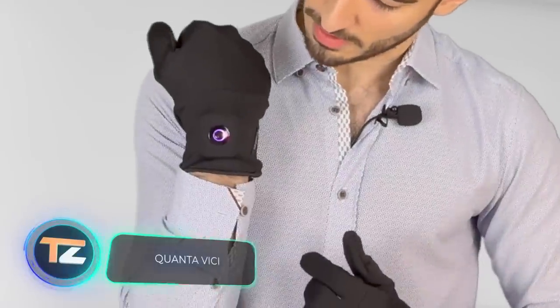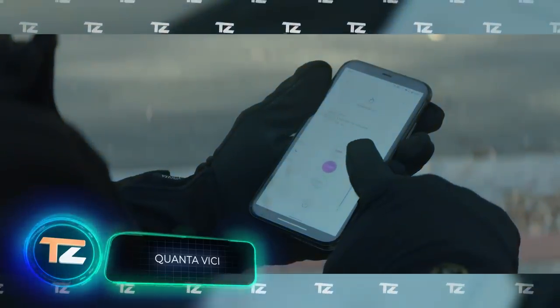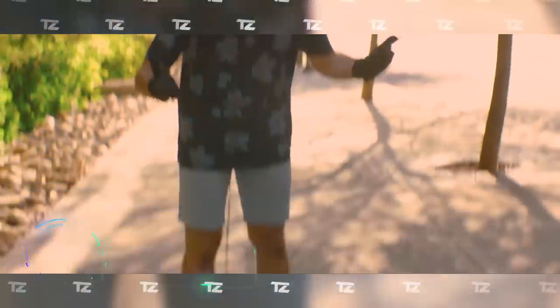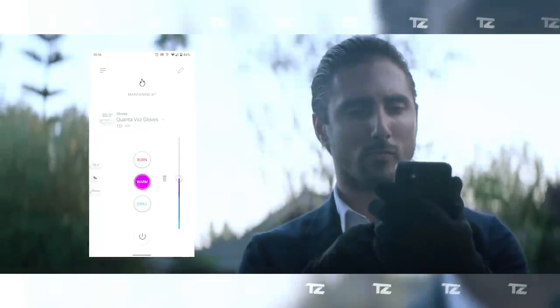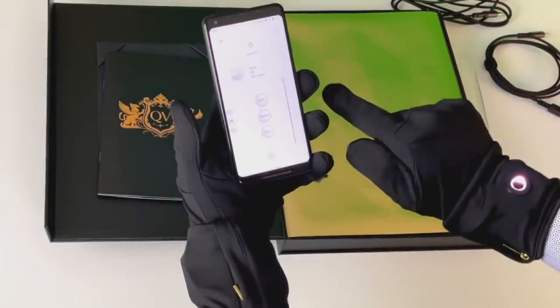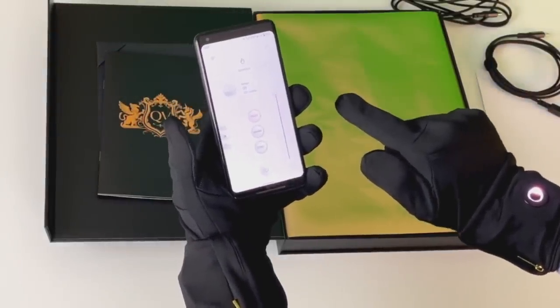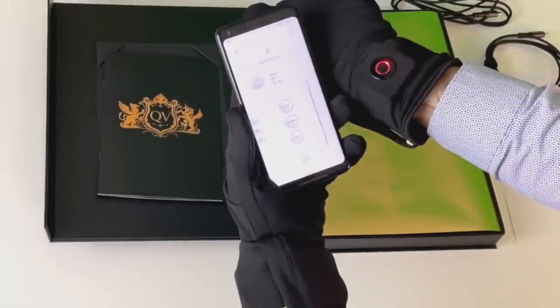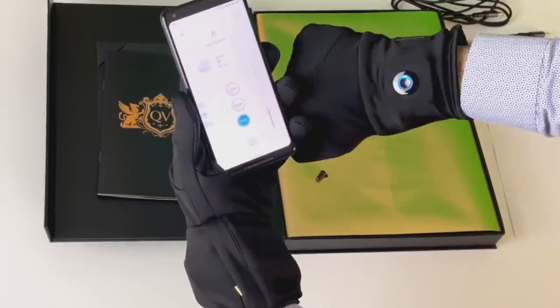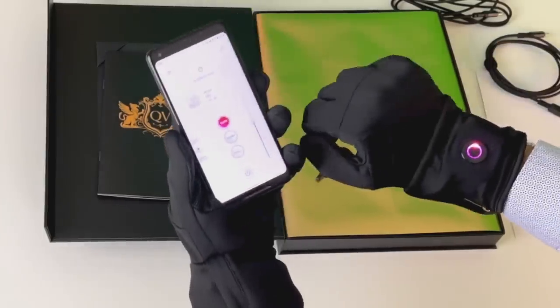Quantavici. Here's another invention that can provide significant benefits to people who like to spend time away from home. The Canadian company Quantavici has developed unique heated socks and gloves. The heating temperature is set through a mobile app. In addition, you can use your smartphone with the Quantavici gloves, because the thin, skin-tight fabric allows you to interact with touchscreens. The gloves also don't interfere with your day-to-day activities. Both the socks and the gloves cost $200 each.